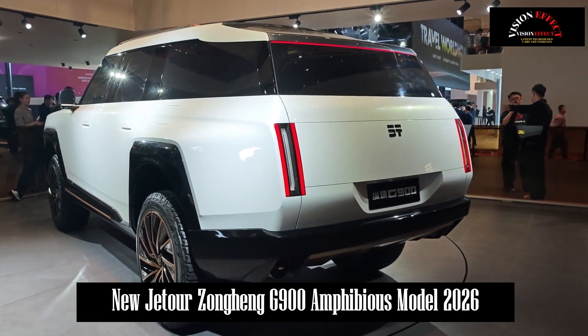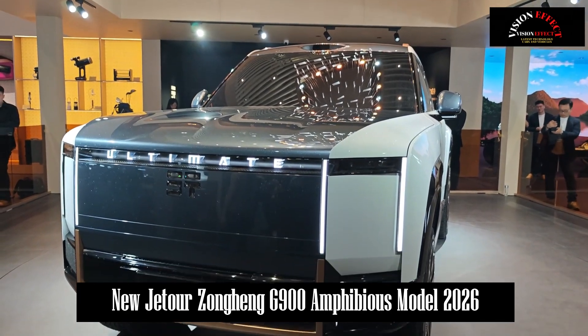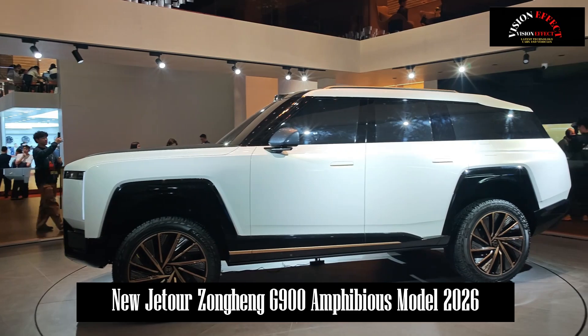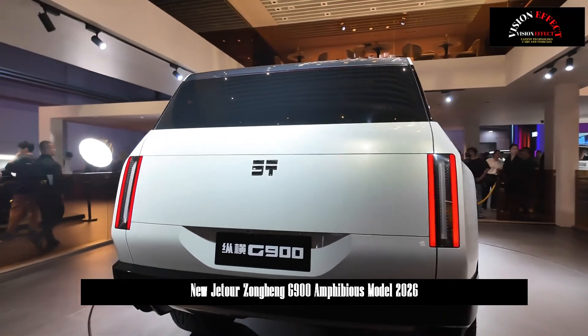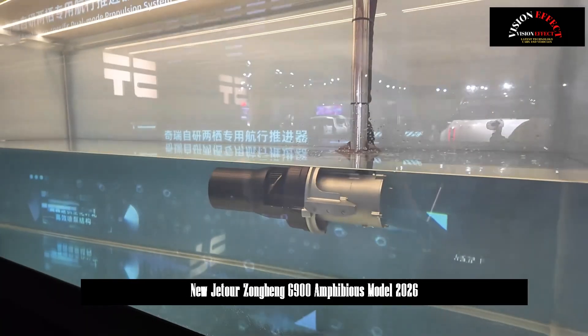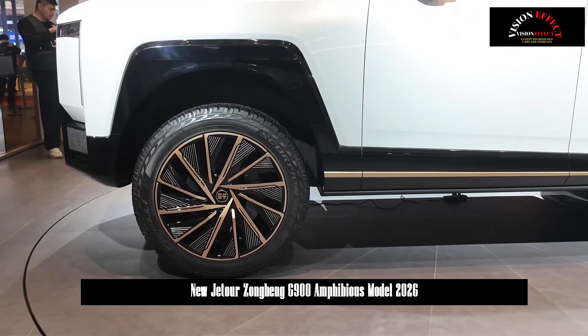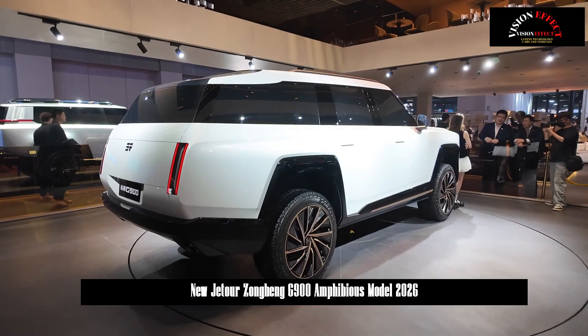As can be seen from its appearance, the design style of the Zonghing G900 is different from existing Jetour brand products. Jetour Zonghing boldly uses an exterior design style more reminiscent of science fiction and closer to a ship. It features a large closed design area, and the front and rear light groups use a more vertical design to meet the requirements of both land and water usage scenarios.